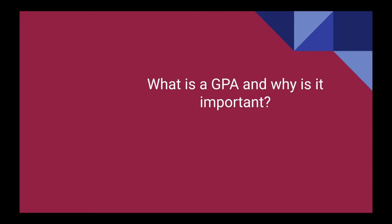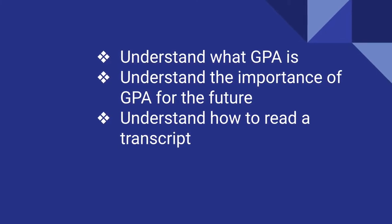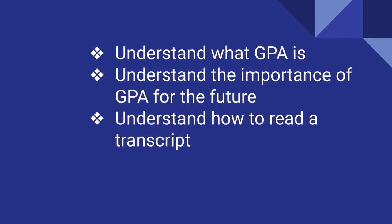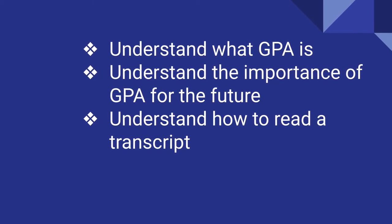This presentation focuses on answering the question: what is a GPA and why is it important? After viewing this presentation, you should understand what GPA is, understand the importance of GPA for the future, and understand how to read a transcript.